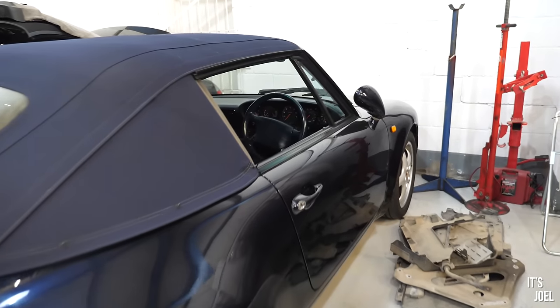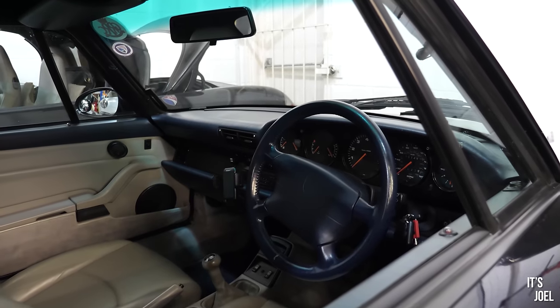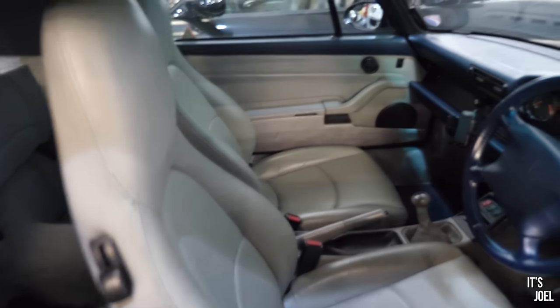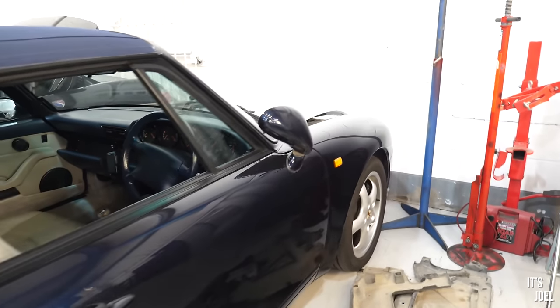There's a beautiful 993 cab sat in the corner here with a two-tone interior — a blue dash and sort of cream, maybe greyish leather seats. These 993s just get better and better looking as the years go on. Let me know if you agree.